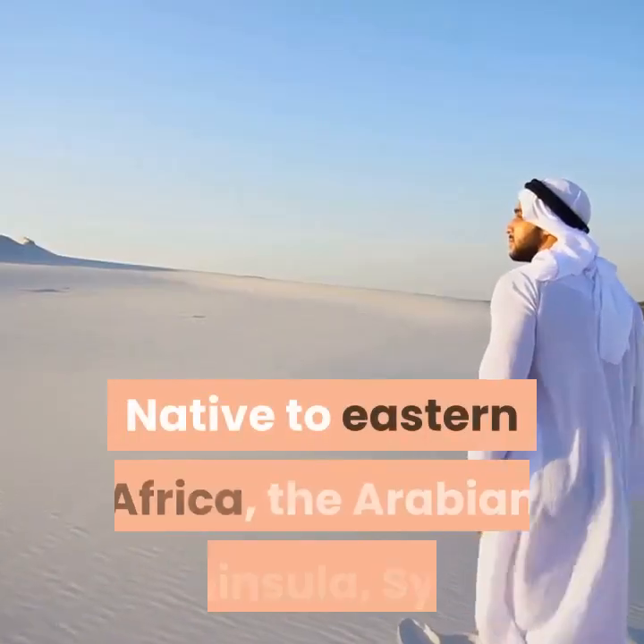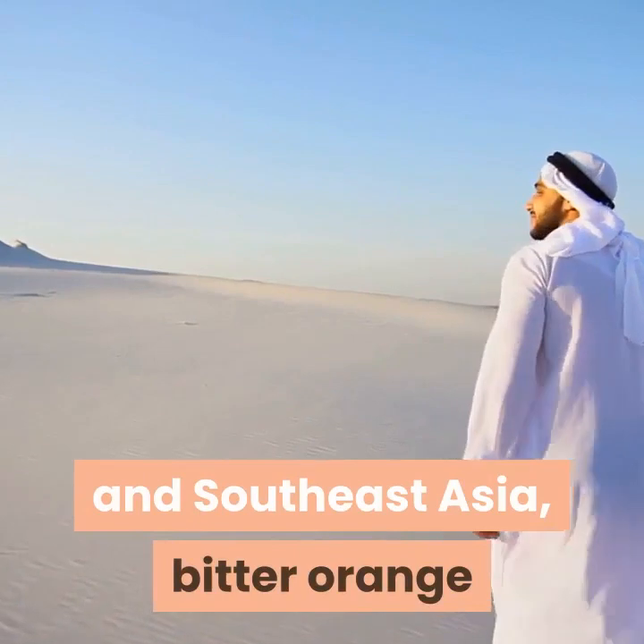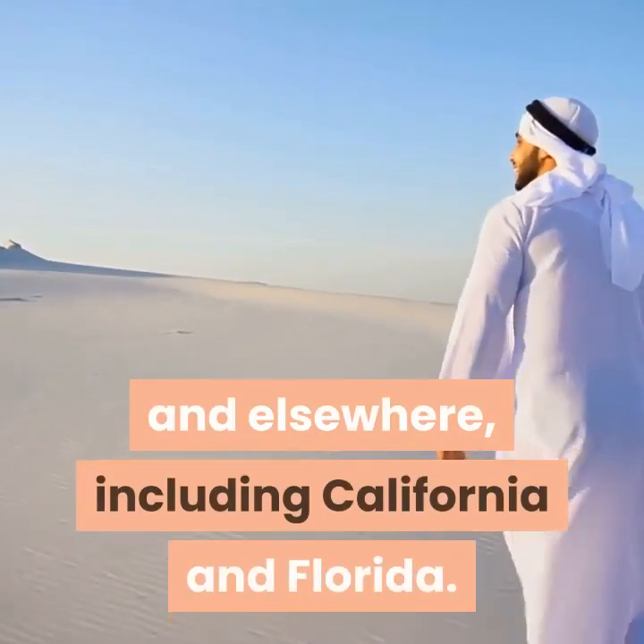Background: Native to Eastern Africa, the Arabian Peninsula, Syria, and Southeast Asia, Bitter Orange is now grown throughout the Mediterranean region and elsewhere, including California and Florida.